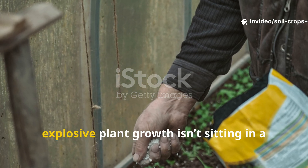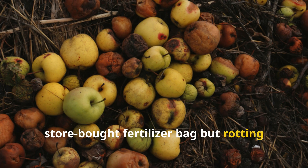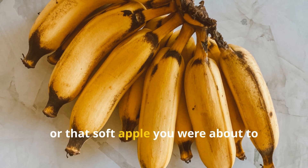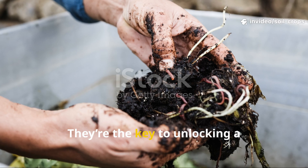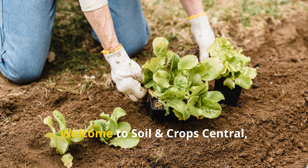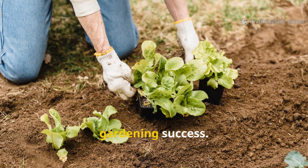What if I told you the secret to explosive plant growth isn't sitting in a store-bought fertilizer bag but rotting right inside your kitchen? That mushy banana, that forgotten mango, or that soft apple you were about to throw away? They're not waste. They're the key to unlocking a centuries-old farming secret that transforms decay into abundance. Welcome to Soil and Crop Central, where ancient wisdom meets modern gardening success.